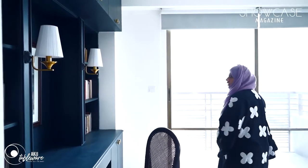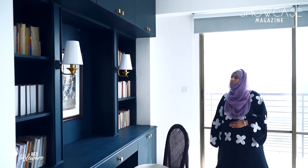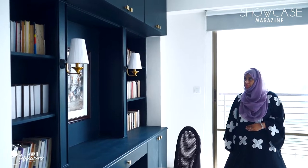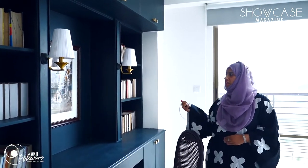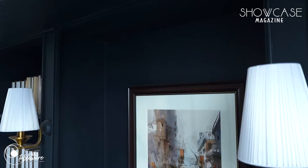We made it into a multifunctional room with a library painted in a moody oxford blue color. We put sconces on either side of the shelf so that it looks very British.